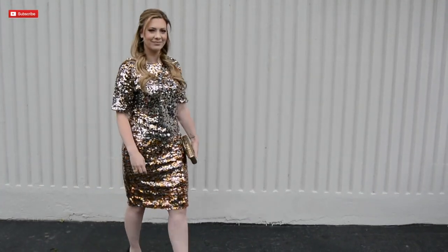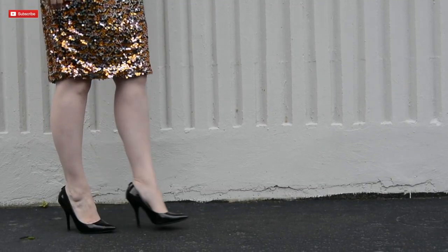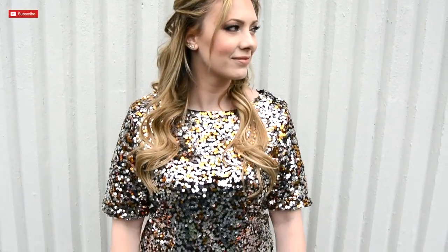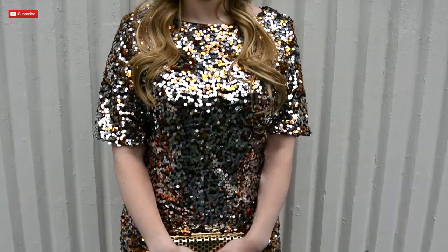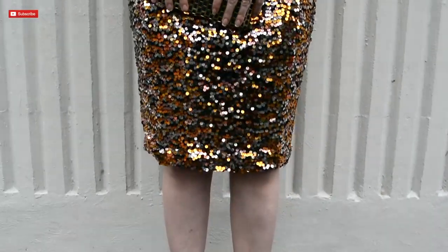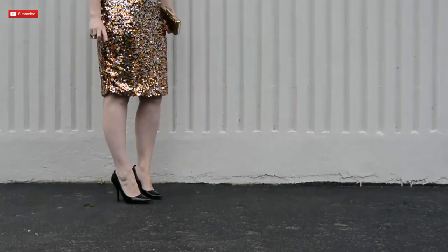The first look is one from H&M that is incredibly affordable and so glitzy. If you are looking to make a statement at a Christmas party or even for New Year's, this is the look to do. This one from H&M is approximately $45 a piece for both the shirt and the skirt, which you can wear as separates, but I thought it would be a little bit more fun to be just a bit daring and bold for this holiday look.